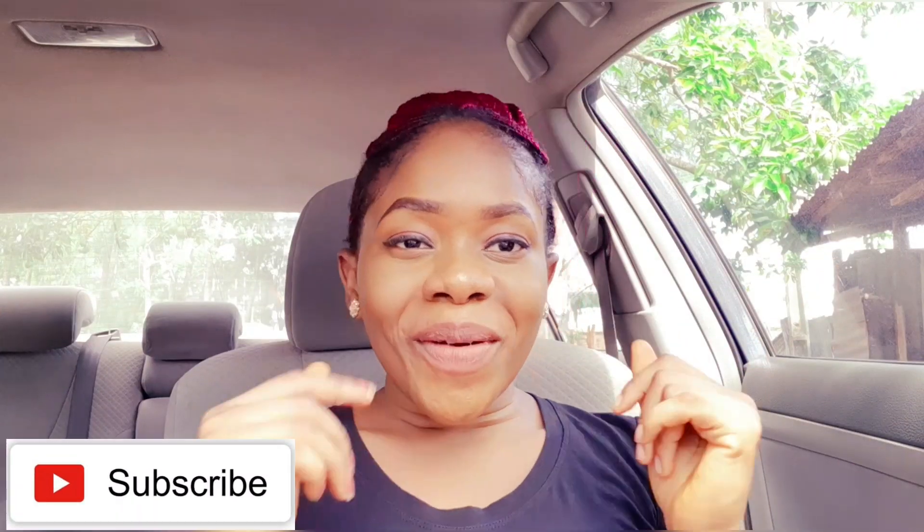Hey guys! Welcome back to my channel. If you're new to my channel and you've not subscribed, subscribe down below and like this video. It is super important you do that, darling. So let's begin.